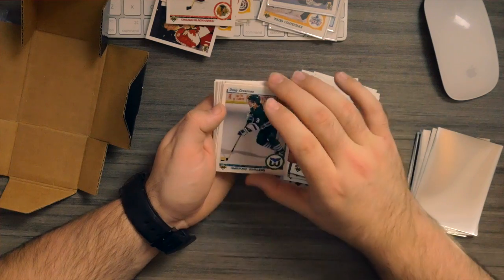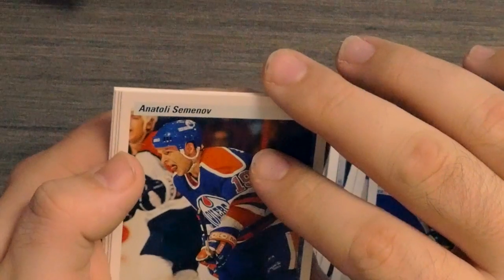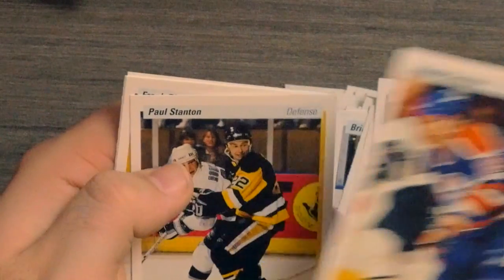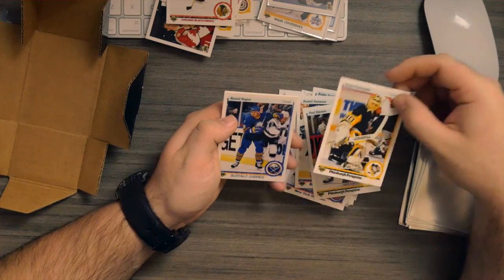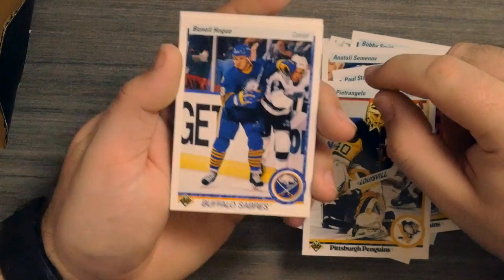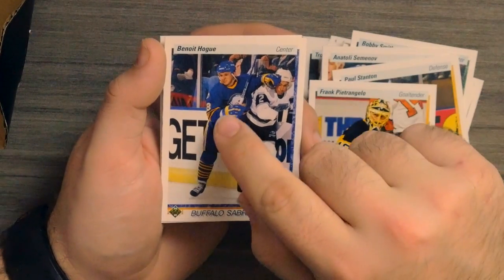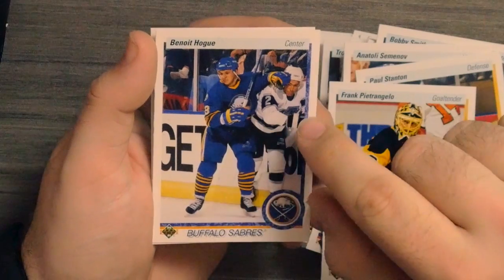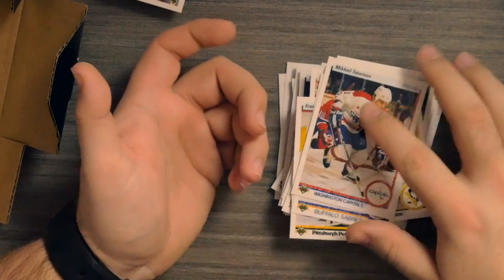We got a Ray Sheppard, Doug Crossman, Randy Moeller — this guy's got his tongue out, guy's crazy. Look at that — look at him just pushing them into the boards. Those are the new YouTubers. And then that's it — so that's what we got.